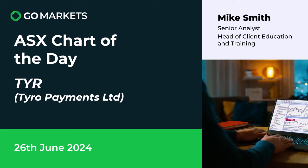Welcome to your ASX chart of the day. Today we're looking at Tyrell Payments Limited, a company involved in tech-focused payment solutions for business, ticker code TYR. Some interesting price action to have a look at today. Let's check out the chart right now.